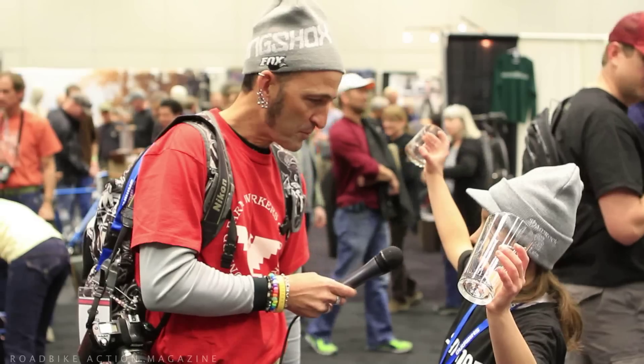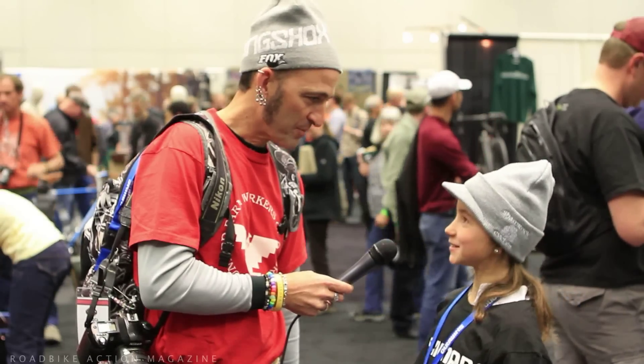What do you think of the show so far? It's awesome because I'm selling a lot of things. Are you having fun? Yes. Have you seen your favorite bike yet? No. Are you going to keep looking? Yes. Alright, we'll see you in a little bit. Thank you, Grace. You're welcome.